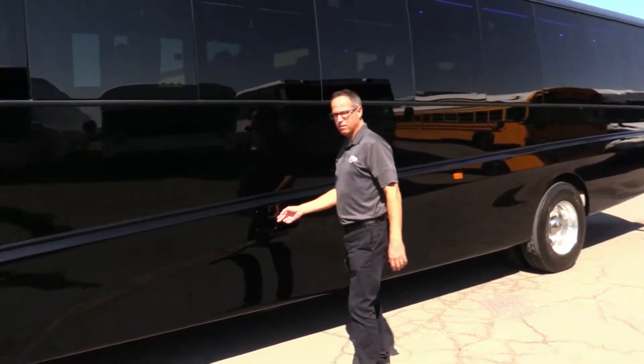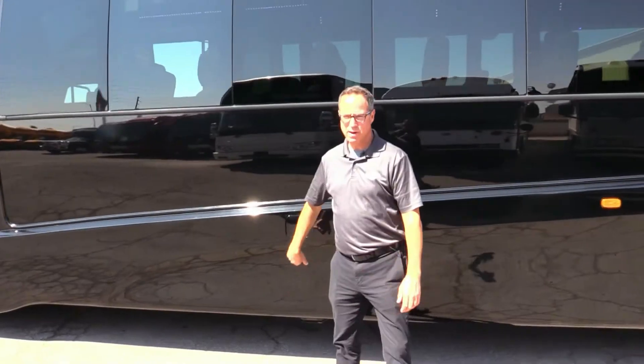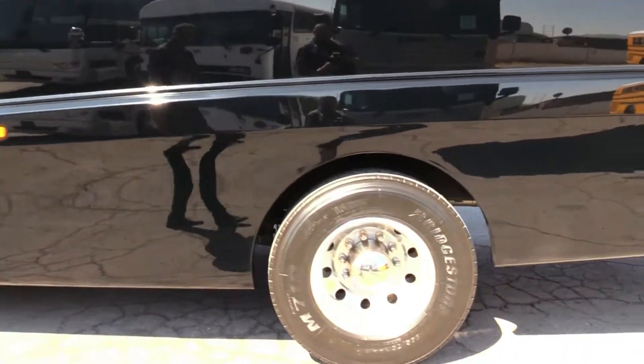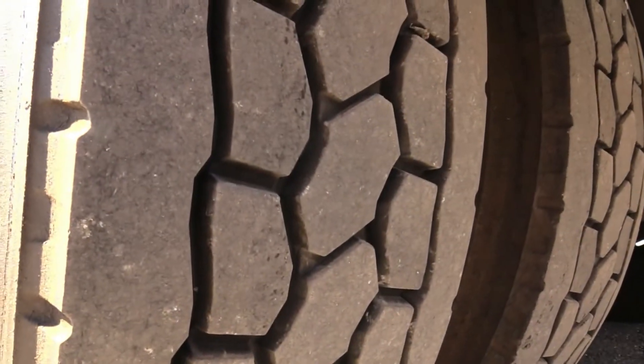If you're into California stuff, this is CARB compliant right there, with DEF. Rear tires are in great shape.